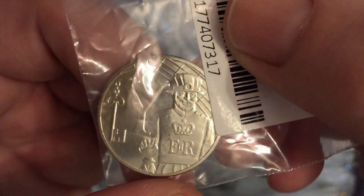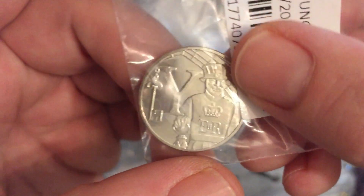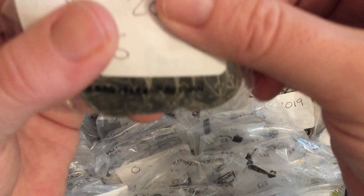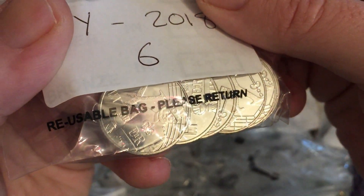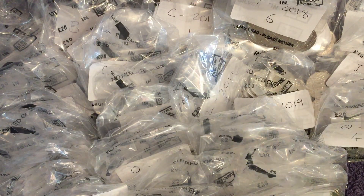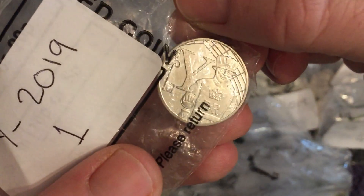It's Y for Yeoman Warder. There's the early strike. No Lucky Dips for that one — 16 2018s though, and one 2019.